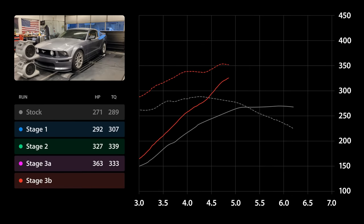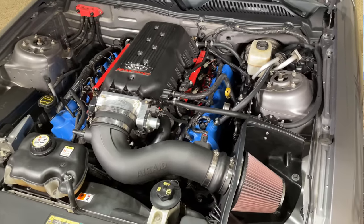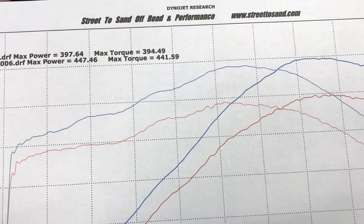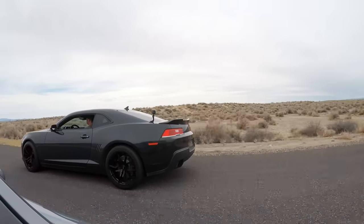A few hundred miles after the rebuild, the Mustang was able to put down 387 wheel horsepower and 353 pound-foot of torque. I was hoping it would break the 400 mark, but I've read that sometimes it takes a while for freshly built engines to reach their potential. I figured it was time to put the Mustang to a test, so I set up a friendly race with a full bolt-on LS3 Camaro that made almost 450 wheel horsepower at the time.